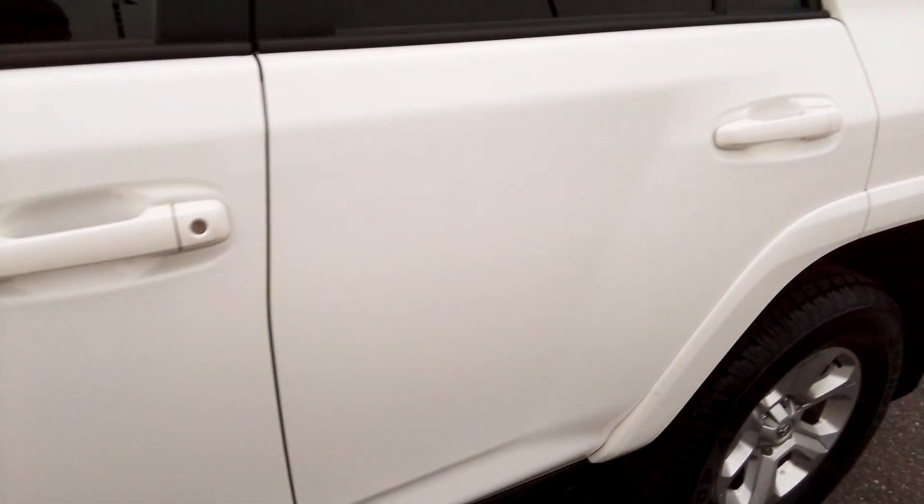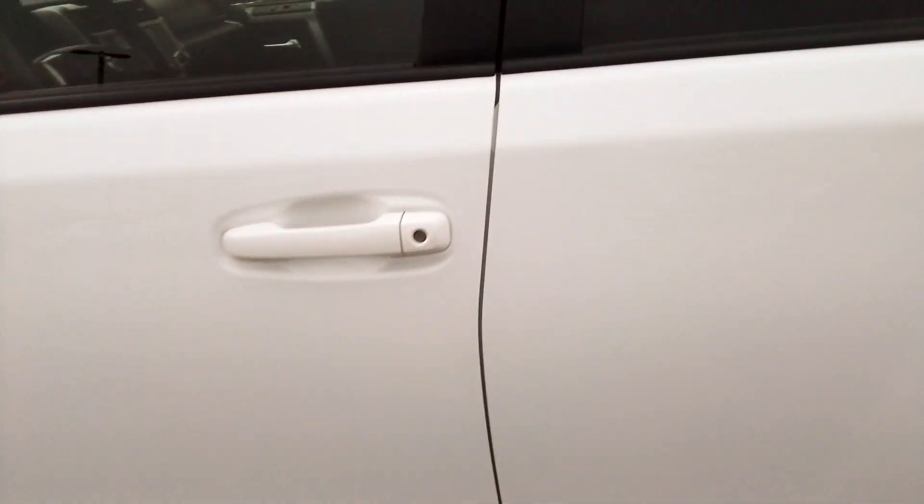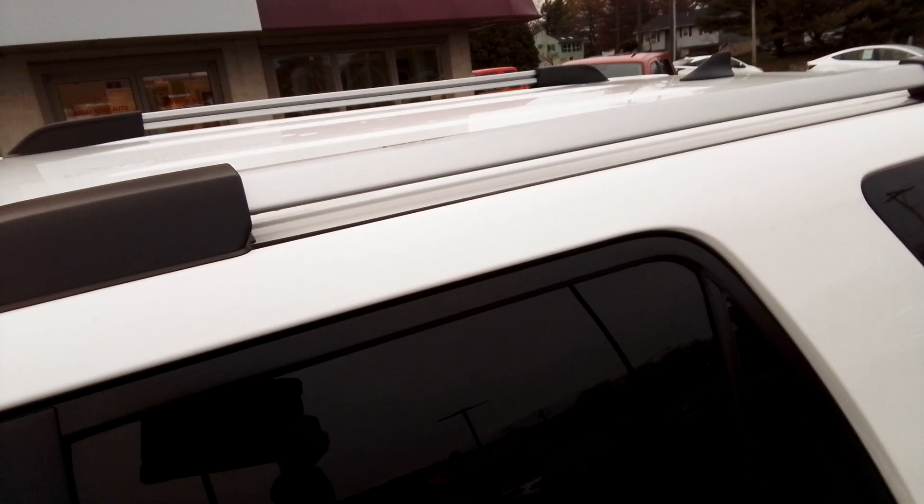Got the running boards. Looks awesome in white, in my opinion. It's got the roof rails up top here.